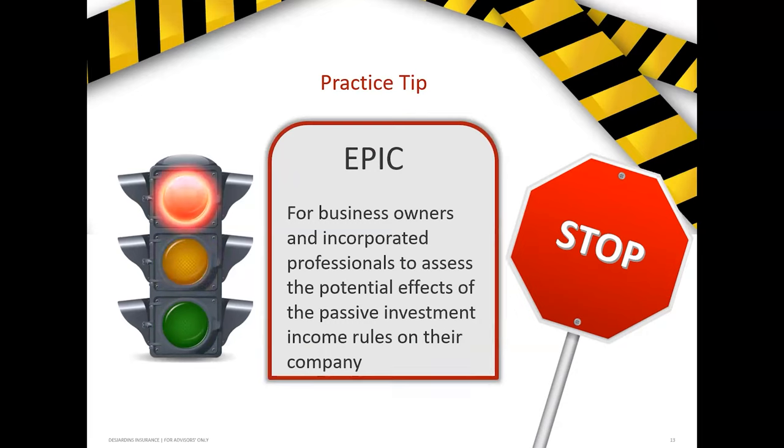We also have another concept team called EPIC — Essential Passive Income Concept — developed by Desjardins. They will assess the potential effects of passive income on a corporation, looking at different scenarios including things like IPPs and guaranteed investments. It's a secondary look — a kind of business owner financial planning team. We do have that secondary team available to help you with your business owner planning.